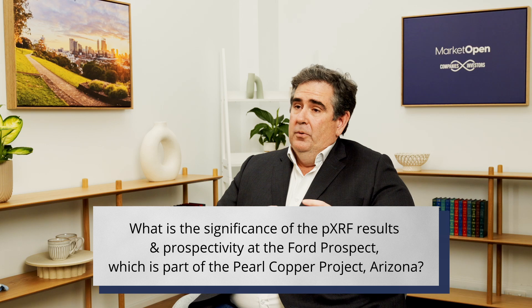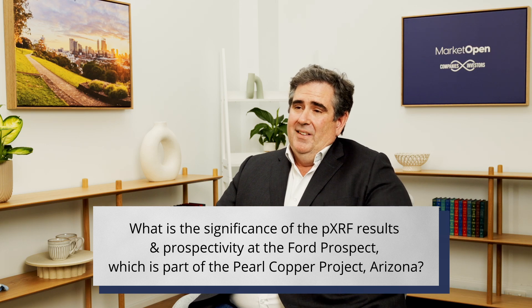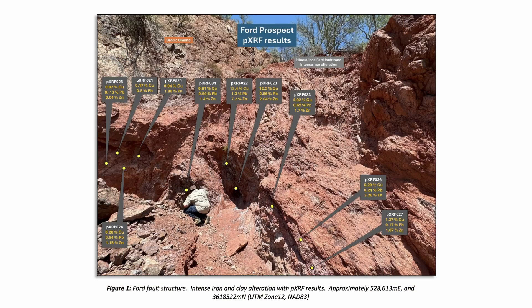The significance of the results at the Ford Prospect is that we've got this intensely altered eight-metre wide fold zone with visible copper in it. With the XRF readings we took across that, we've seen over 13% copper, over 7% zinc, and over 1% lead, which is significant for where we start our exploration works from.